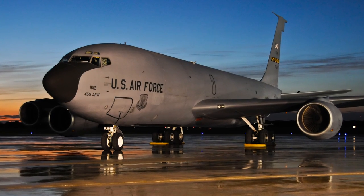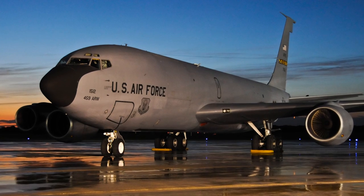Reporting from Joint Base Andrews, I'm Air Force Sergeant Brent Skane for 459th Air Refueling Wing Public Affairs.